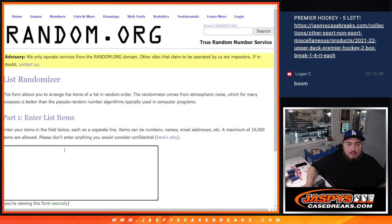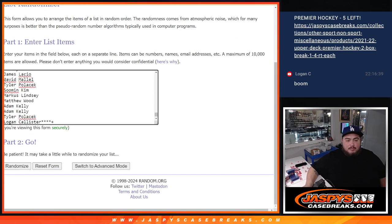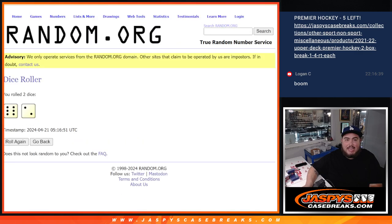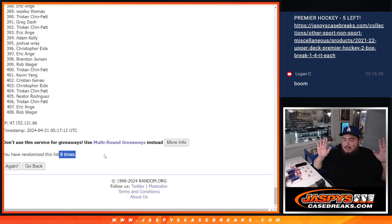So here we go — 408 entries. We're gonna click dice roll. It's gonna be a six and a two for eight, rolling eight times total. One, two, three, four, five, six, seven, and the eighth and final time. Boom — eight times, didn't skip one.